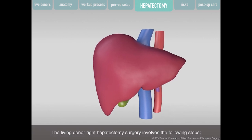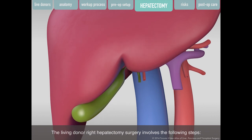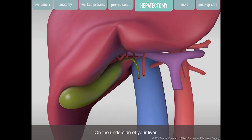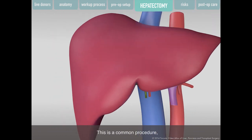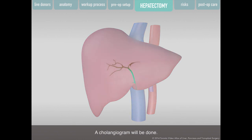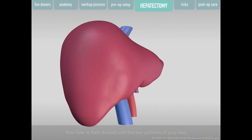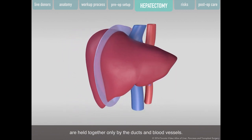The living donor right hepatectomy surgery involves the following steps. On the underside of your liver, your gallbladder is removed to assess the liver blood supply and bile ducts. This is a common procedure, and removal of your gallbladder will not affect your quality of life after surgery. A cholangiogram will be done to help your surgeon look at your bile ducts and confirm it is safe to proceed. Your liver is then divided until the two portions are held together only by the ducts and blood vessels.